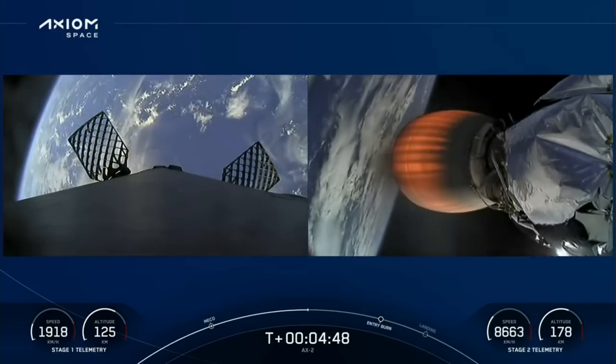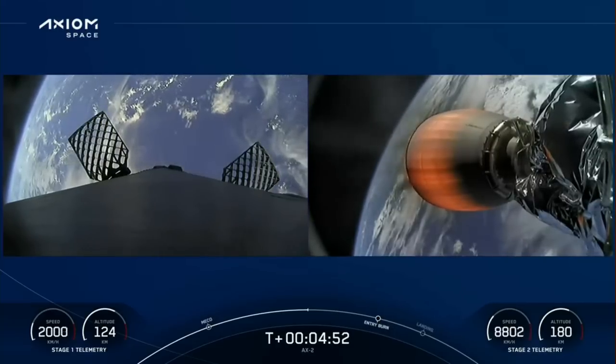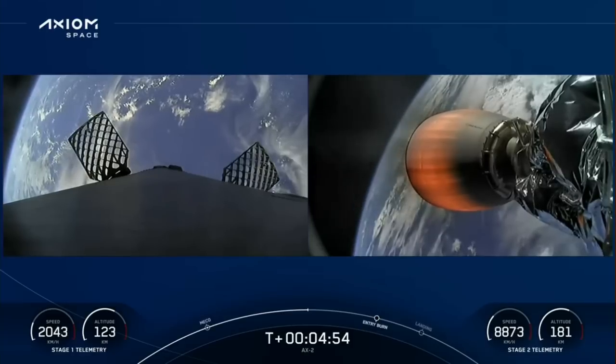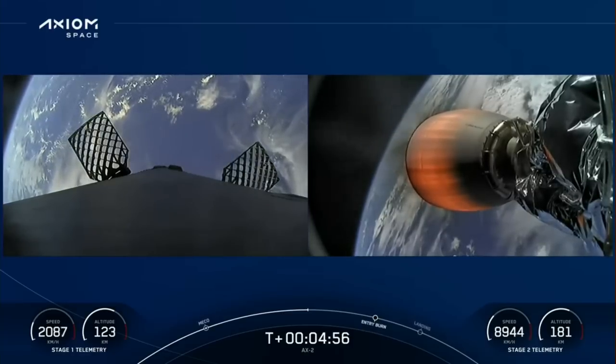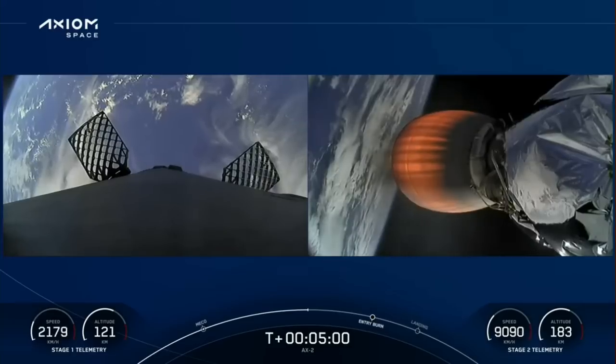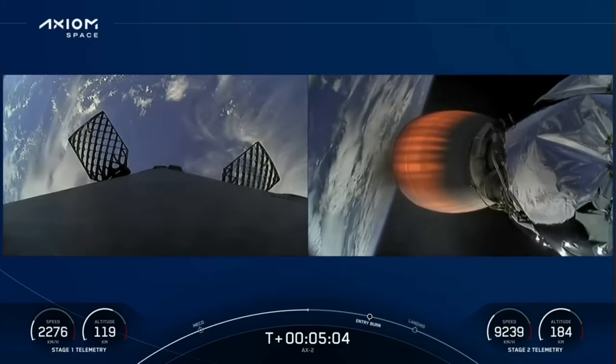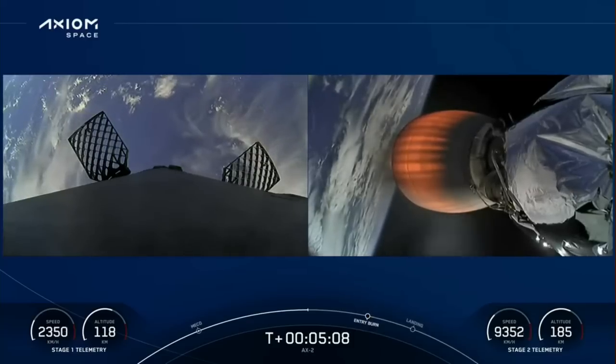Coming up, we're waiting for the next trajectory call-out from the guidance officer. Dragon SpaceX, trajectory nominal. Love to hear those words, a nominal trajectory for Dragon. Copy, nominal trajectory. And maybe even a little bit of excitement in the crew's voice. Commander Peggy Whitson calling back down, hearing that call-out from GNC of a nominal trajectory.